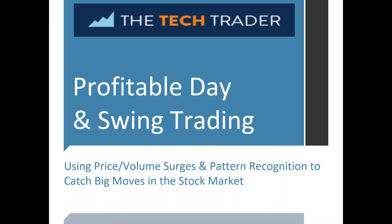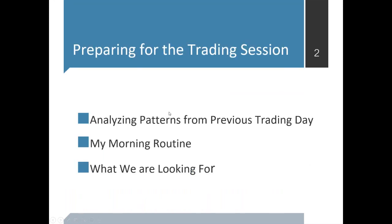Even when the market was down 1,800 points a couple weeks ago, we had a spectacular day on the long side where many of our stocks were running. I'm a big believer that the way to properly prepare for the day is by analyzing patterns from the previous trading day. There may be stocks that closed extremely strong and are set up for swing trades, and others I put on a follow-through list. My morning routine is set up to look for stocks that are trending, surging, and gapping — I like to see at least five to ten times normal volume.